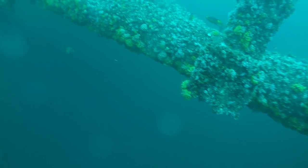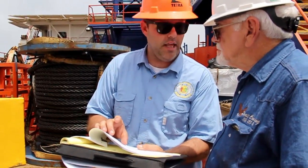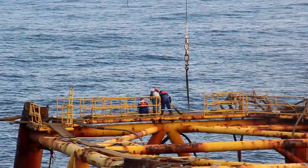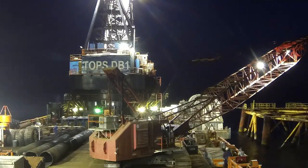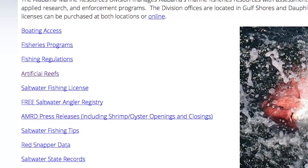The rigs to reef program does require a certain amount of coordination between the oil companies, the Corps of Engineers, and the Marine Resources Division. It takes a lot of work to get these in place — it's a little more work than our usual artificial reefs, but the dividends are worth the extra effort. You can find information about the rigs to reef program and all of our artificial reefs on the Outdoor Alabama website, OutdoorAlabama.com, under saltwater fishing and then under artificial reefs.